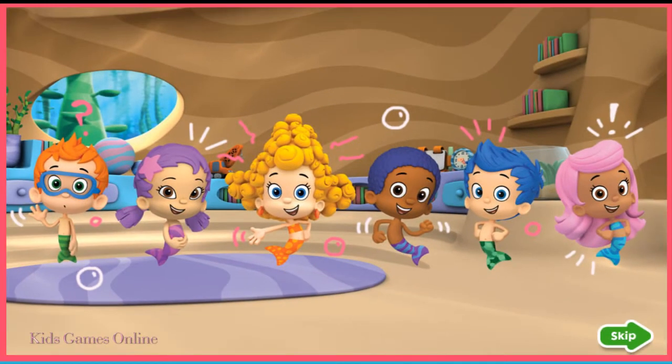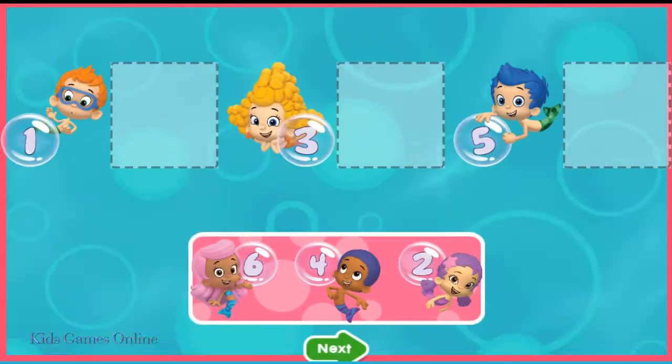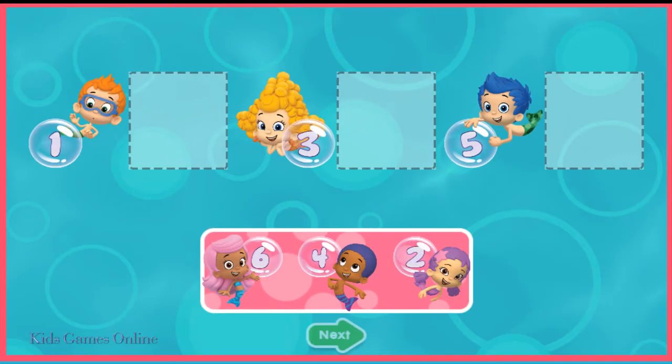Line up, everybody! It's time to go outside. Look at the numbers and drag the guppies to their place in line.